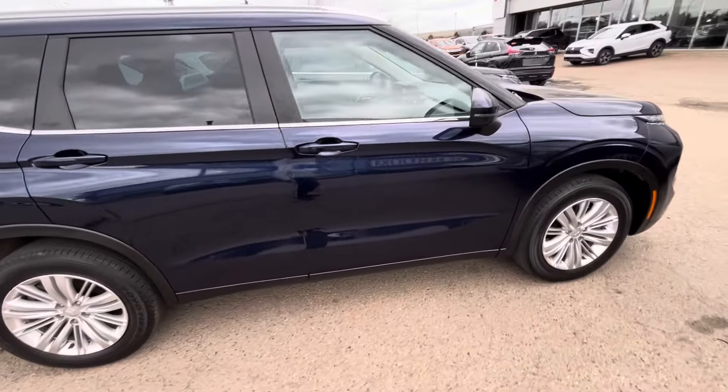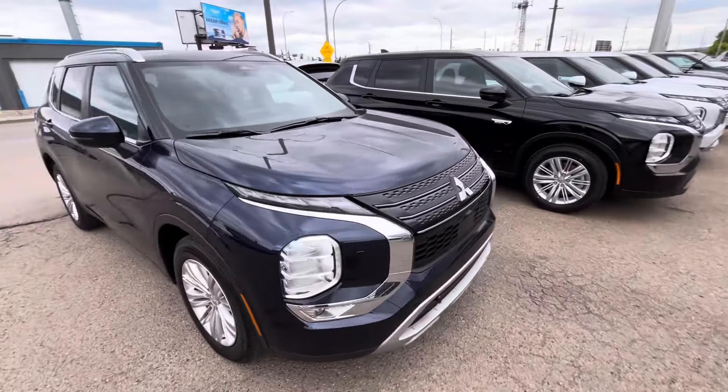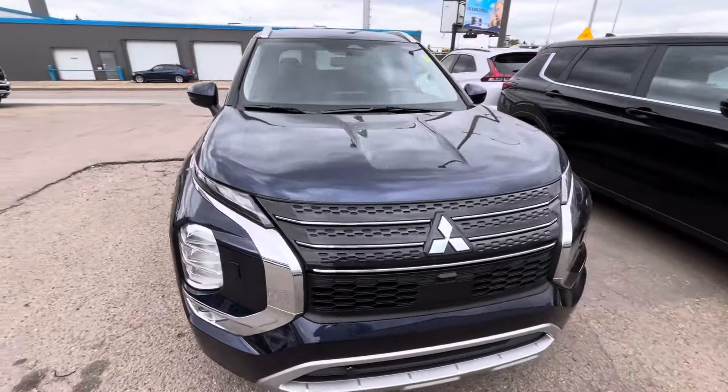If you have any questions at all, Sahil, give me a shout and reach me through phone, text, or email. Once again, this is Jay with Northside Mitsubishi. Thanks for watching.